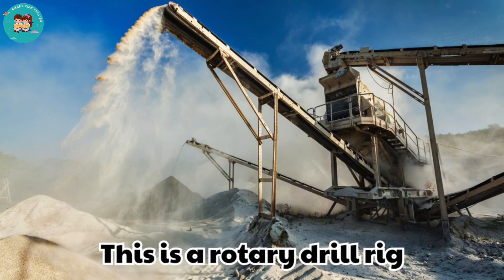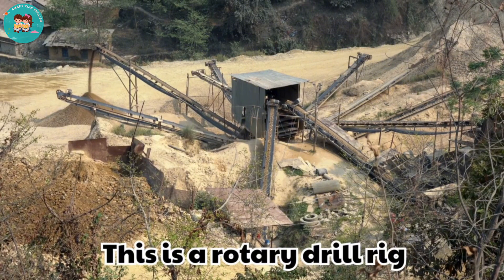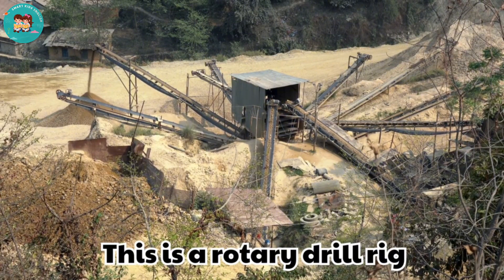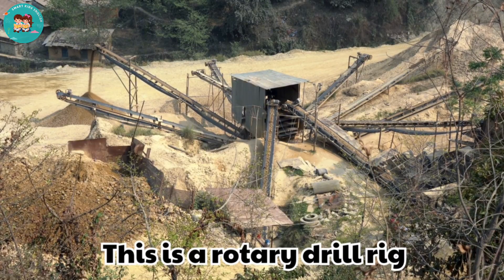This is a rock crusher. Rock crushers break big rocks into small pieces. They make materials easier to process in mining.